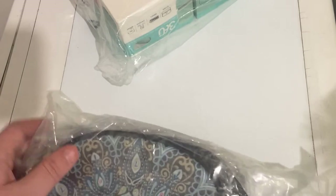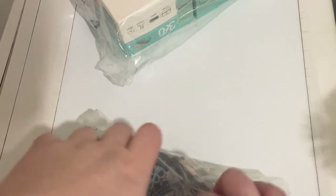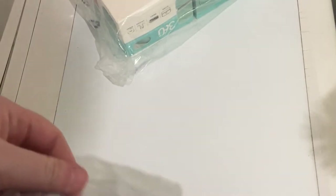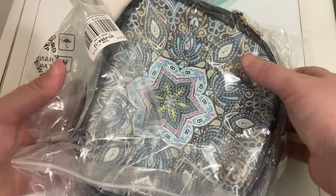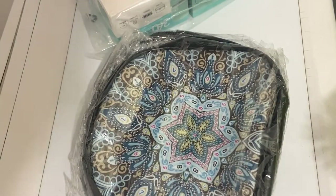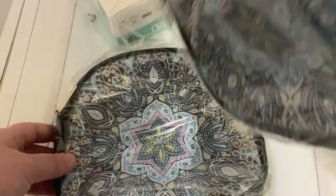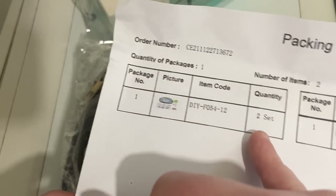Il y a un truc que je ne comprends pas trop. Ce sont des sacs à diamanté. Je vous dis tout de suite le prix avant qu'on oublie : 11,26 euros. En fait, je m'aperçois qu'il n'y a pas un sac mais deux. Ce sont les deux mêmes. C'est pas une erreur parce que regardez, c'est écrit quantité de 7.